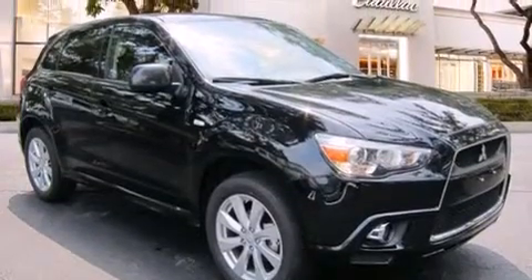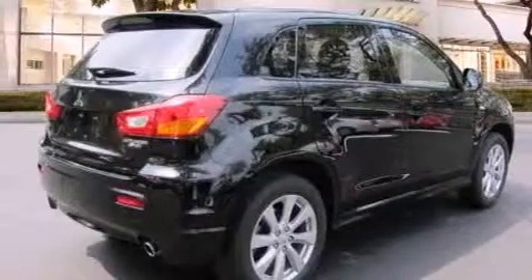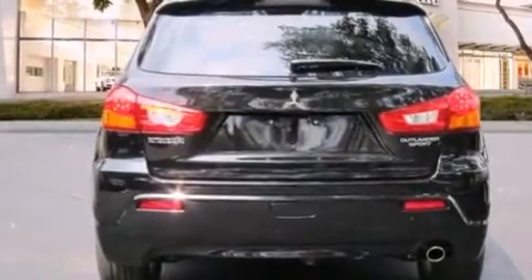Its top features include a low tire pressure indicator, traction control and stability control systems, 18-inch alloy wheels, and high-intensity discharge headlights.